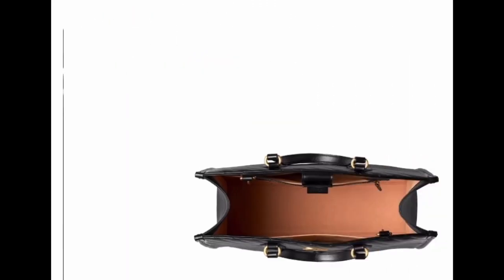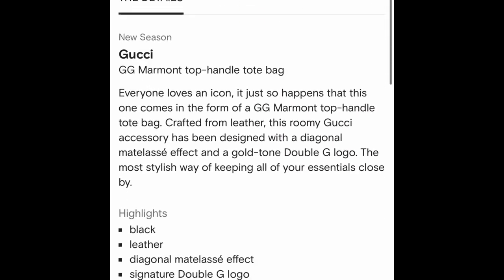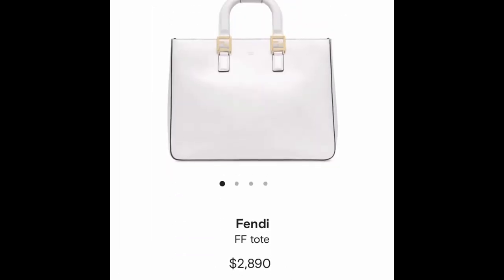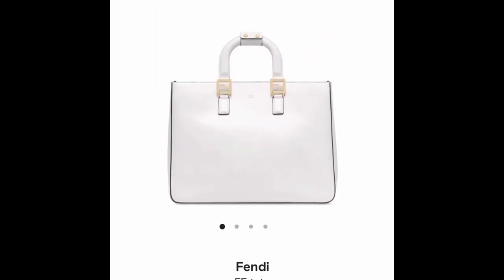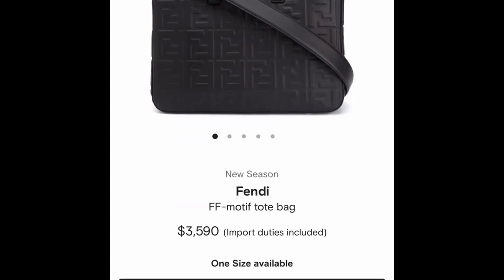If you're a fan of the Gucci Marmont line, this bag looks really nice for work and the quilting is a really nice added touch. This is the new edition of the Fendi Glacier bag — I wanted to show this one again, and there is another version of this bag that has the F's embossed on it if you want something a little more fashion-forward as opposed to the classic.